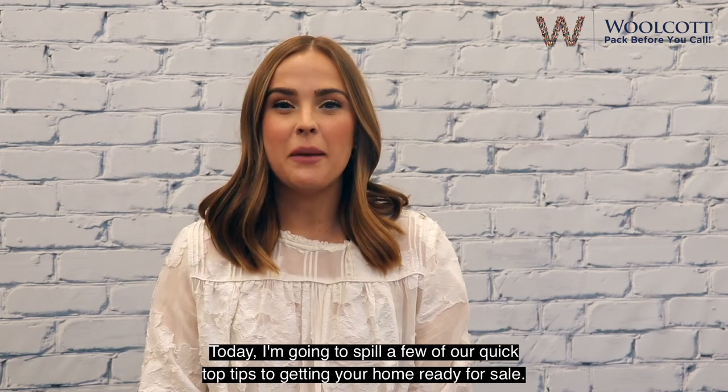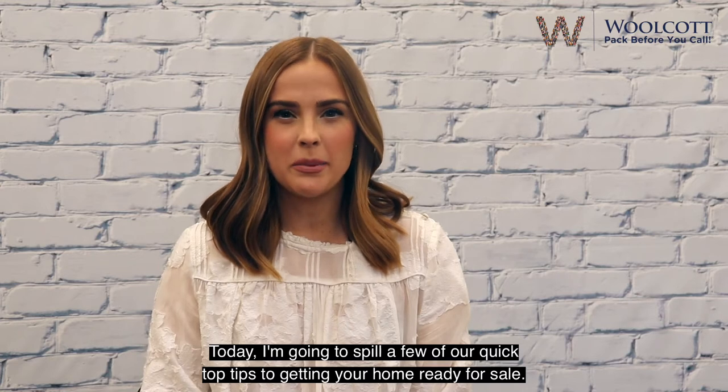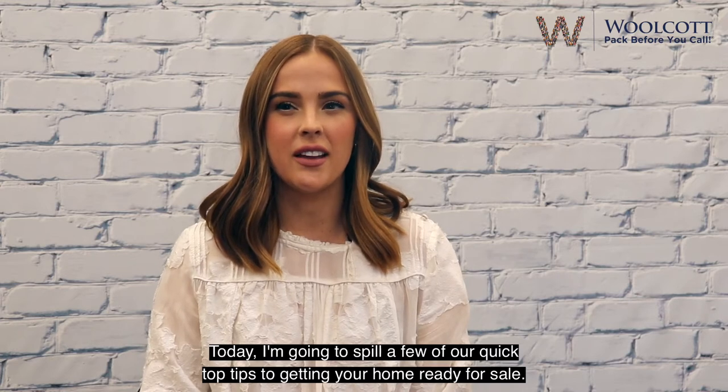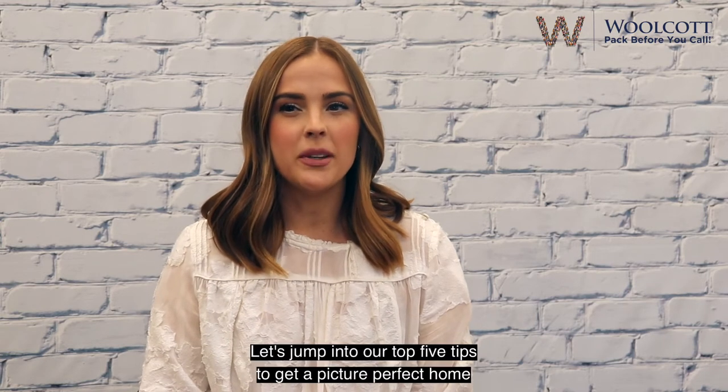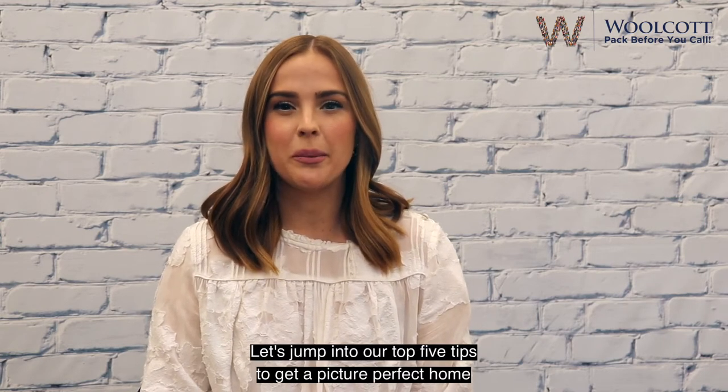Hi, I'm Megan, Marketing Manager with the Wolcott team. Today I'm going to spill a few of our quick top tips to getting your home ready for sale. A little bit of prep can go a really long way in making a home look its best. Let's jump into our top 5 tips to get a picture-perfect home.